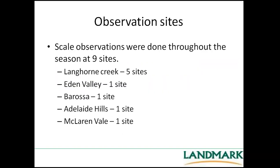In addition to that, we have quite a few observation sites where I just go out and monitor what the scale is doing — and that's how we've discovered that there's more than one scale species out there. We have about five sites in Langhorne Creek, one in Eden Valley, one in the Barossa, one in Adelaide Hills, and one in McLaren Vale, just looking at what the scale is doing and when it's hatching through the season.